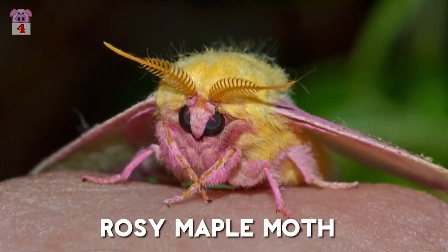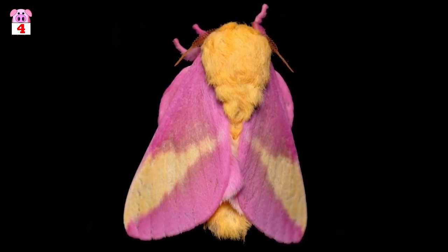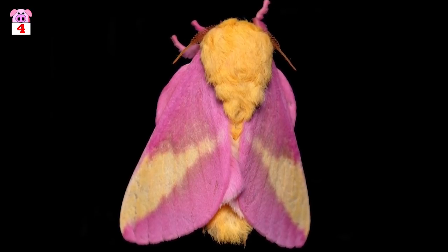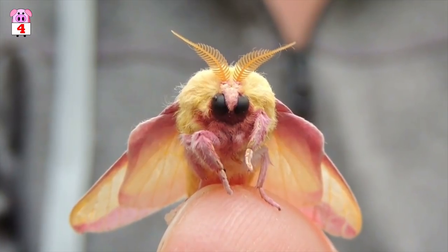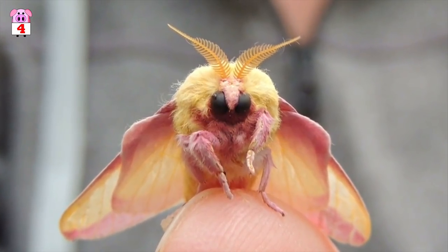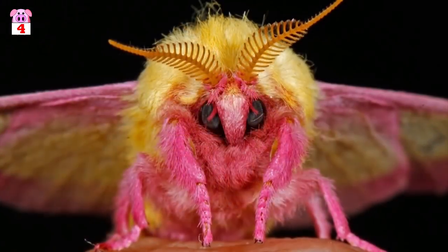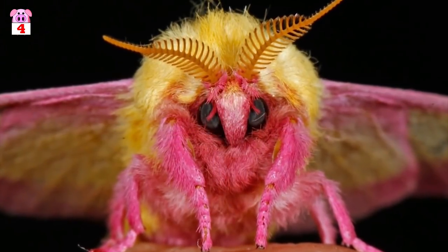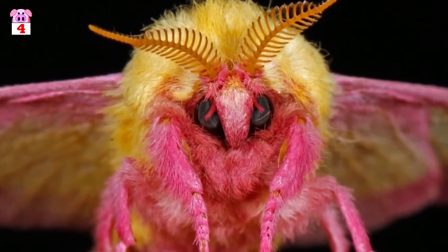Number 4, the Rosy Maple Moth. The rosy maple moth is native to North America. It has pink legs and antennae, a yellow body and hind wings, and pink forewings with a yellow triangle in the middle. Feeding on the leaves of maple trees, the female maple moth can grow to have a wingspan of 40 to 50 millimeters. Interestingly, the male of the species doesn't actually eat once it has matured into a moth.